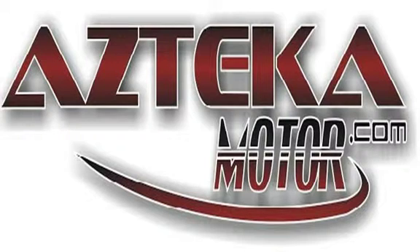Only at Azteca Motor — remember the name Azteca Motor, home of the no-credit check.